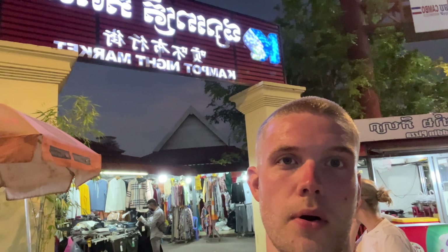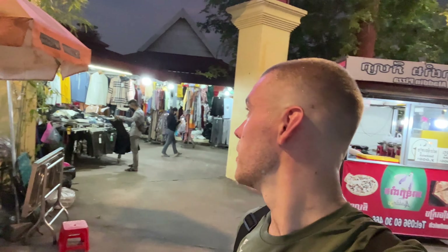We are at the Kampot night market and we're going to go and see what there is. There seems to be a lot of clothes on the outside, but hopefully there's a bit of food on the inside. So we're going to go and have a little explore.